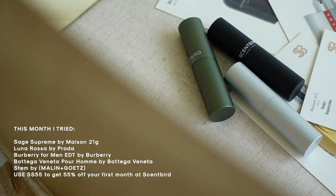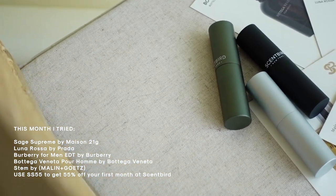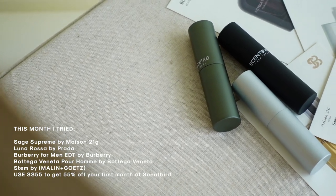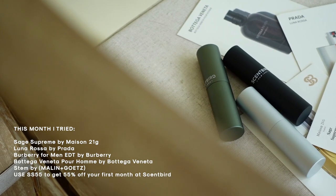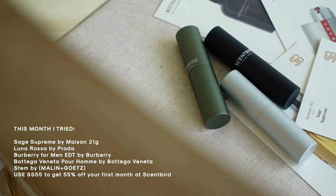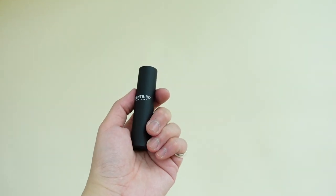You can take it out of the casing and it's going to be labeled in front. This month, I tried a handful of scents: the first being Maison 21G Sage Supreme, which is my personal favorite; Prada Luna Rosa — I have other Prada colognes but hadn't tried this one yet; Burberry for Men; Bottega Veneta Pour Homme; and Malin Goetz Stem. Again, my personal favorite was the Maison 21G Sage Supreme.